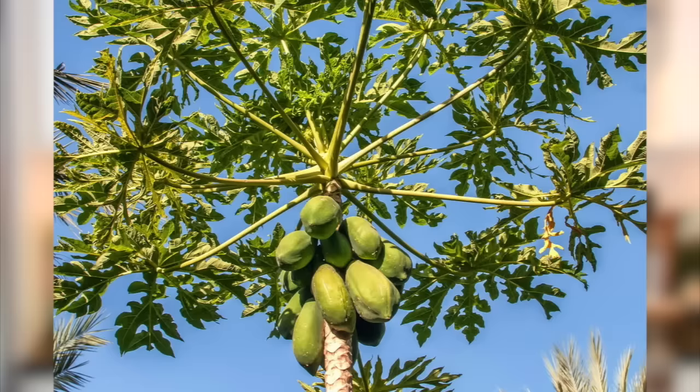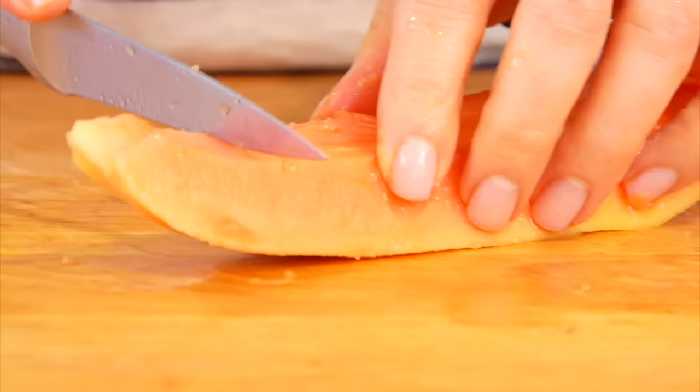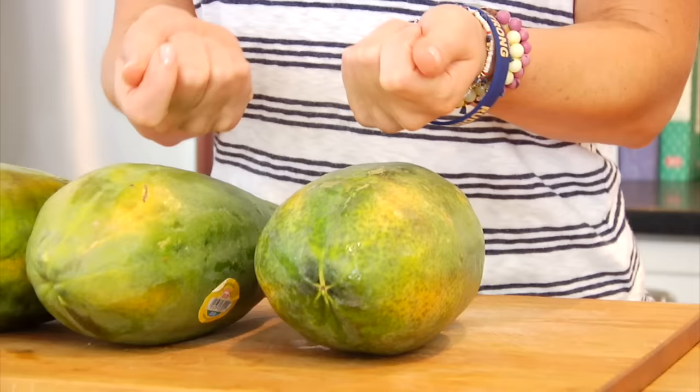Papayas are a beautiful tropical fruit with a soft buttery texture and a sweet juicy flavor with this slight musky undertone. Now the very first time I ever ate a papaya that musky flavor took me a little bit by surprise, but I have really come to appreciate and love the taste.